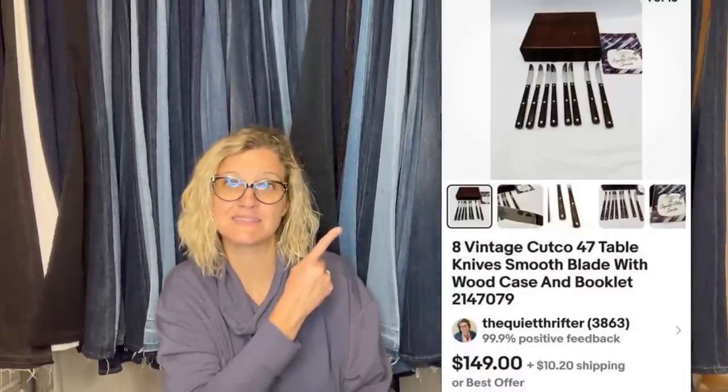I've been using List Perfectly since 2019 and I still love it. This one also comes from The Quiet Thrifter. She scored this Cutco incomplete knife set at a garage sale for two bucks. It was late in the day and the sale was very picked over — and they still had Cutco! She saw the wood box sitting on the table, flipped open the lid, and almost died. Proof that even treasure can be found when it looks like there's nothing left. Took about a week to sell and she accepted a best offer of $115, buyer paid shipping.